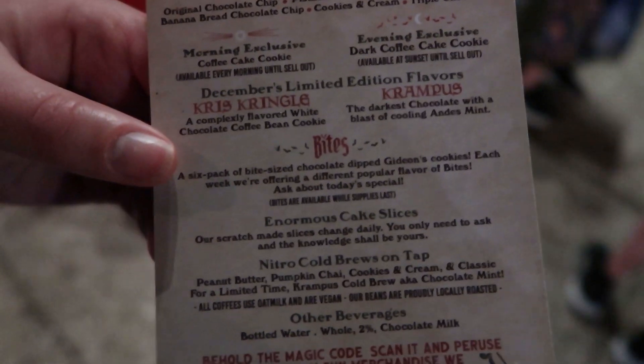For December, the special limited-edition flavors are the Kris Kringle and the Krampus. I think I'm going to stick with my tried-and-true cookies and cream, and also get the evening exclusive dark coffee cake cookie along with the Krampus cookie and a cookies and cream cold brew — even though it's 10 o'clock at night, because this is your only chance to get it.